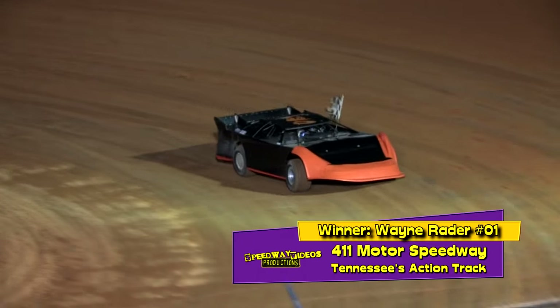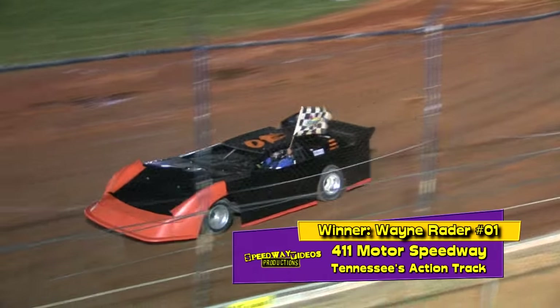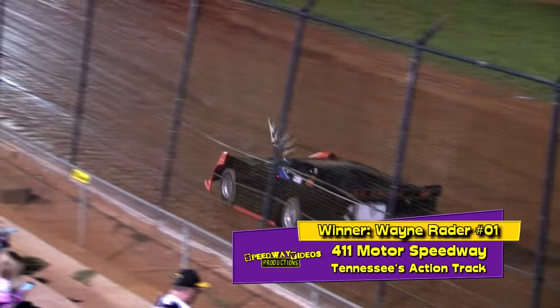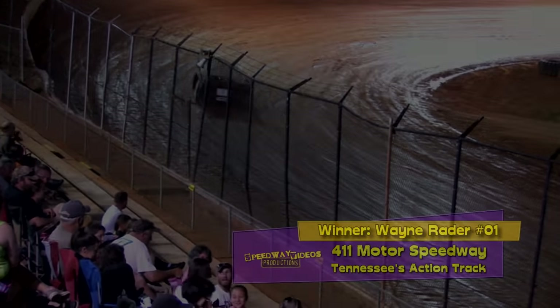Ladies and gentlemen here on the front stretch, put your hands together for Wayne Raider — the feature winner in the sportsman division! You think he's excited? Put your hands together, two-dollar-a-year parking and a feature win for Wayne Raider!